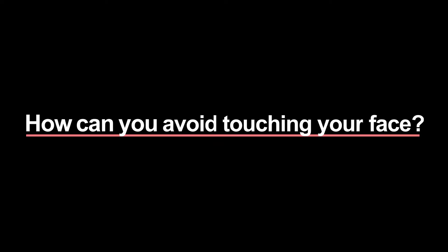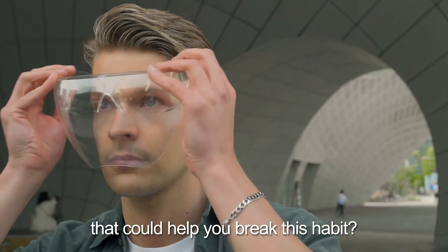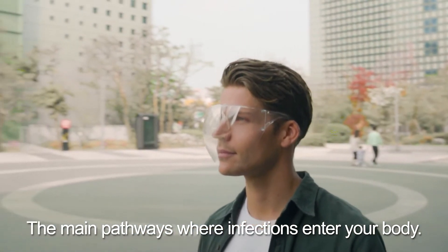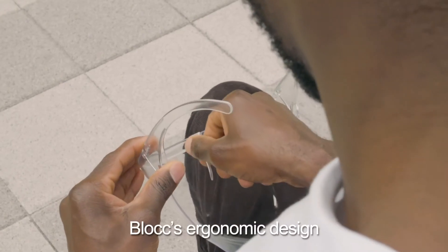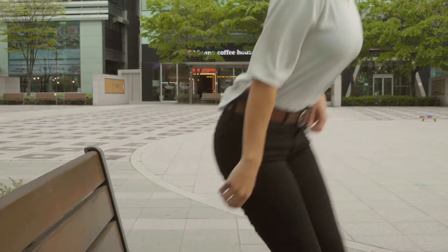So how can you avoid touching your face? What if there was a face shield that could help you break this habit? This is Block. It's designed to be easily worn like glasses. Block covers your eyes, nose and mouth — the main pathways where infections enter your body. It works as a barrier when you subconsciously reach for these parts and draws your attention whenever you fall into your habits. Block's ergonomic design provides a comfortable fit whether you wear glasses, a mask, or both.